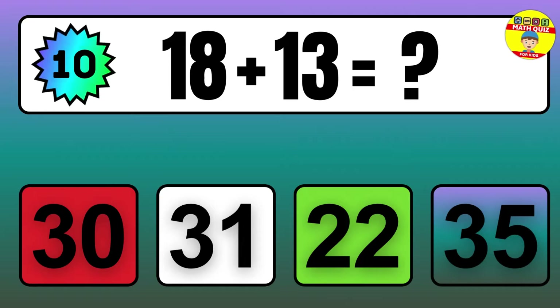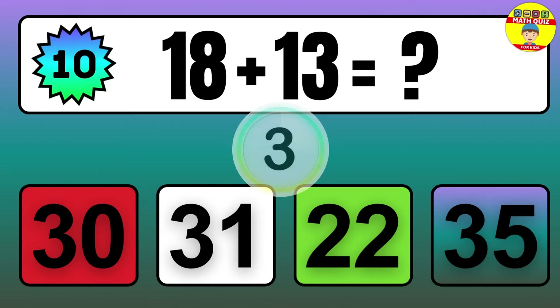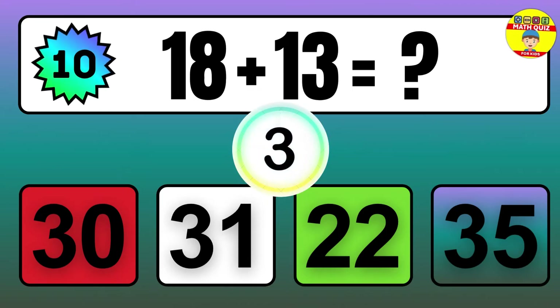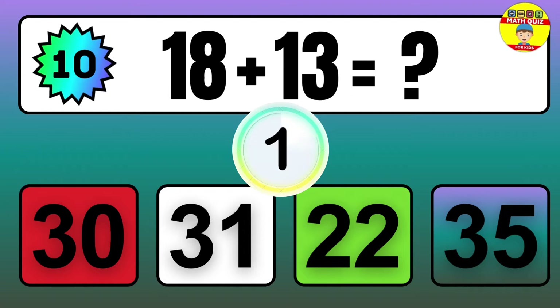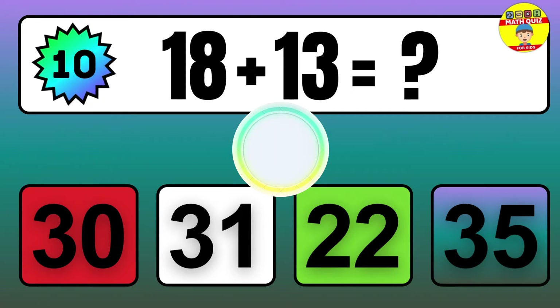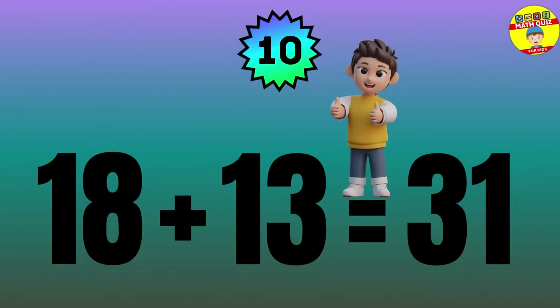Question: 18 plus 13 equals what? The answer is 18 plus 13 equals 31.